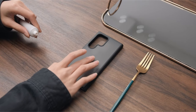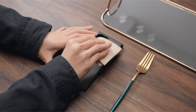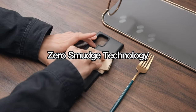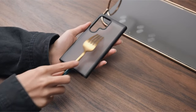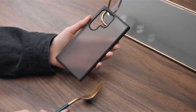Beyond protection, it champions health and sustainability, featuring ROSE and climate-friendly certification. The zero-smudge matte backplane guarantees a lasting, fingerprint-free experience. Additionally, the package surprises with Pantacoo stickers and a mini portable stand, making it an all-encompassing choice for S Pen aficionados.